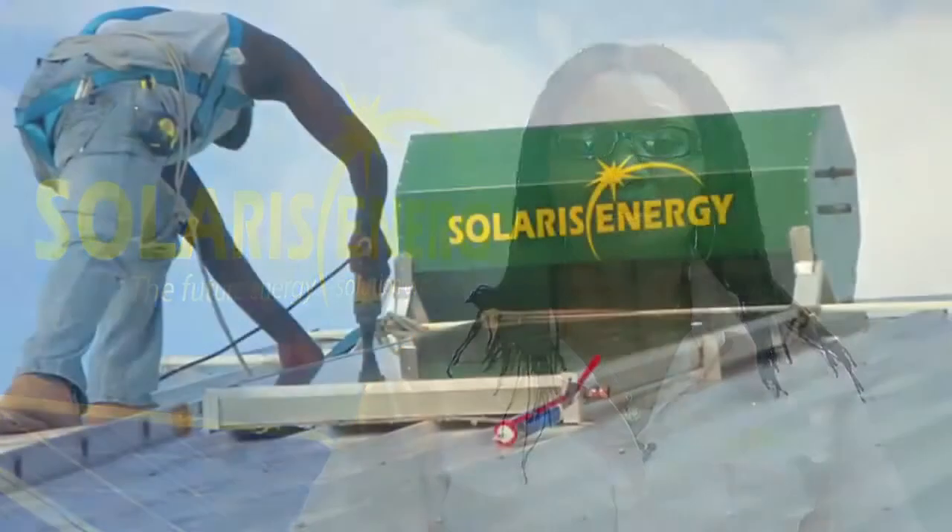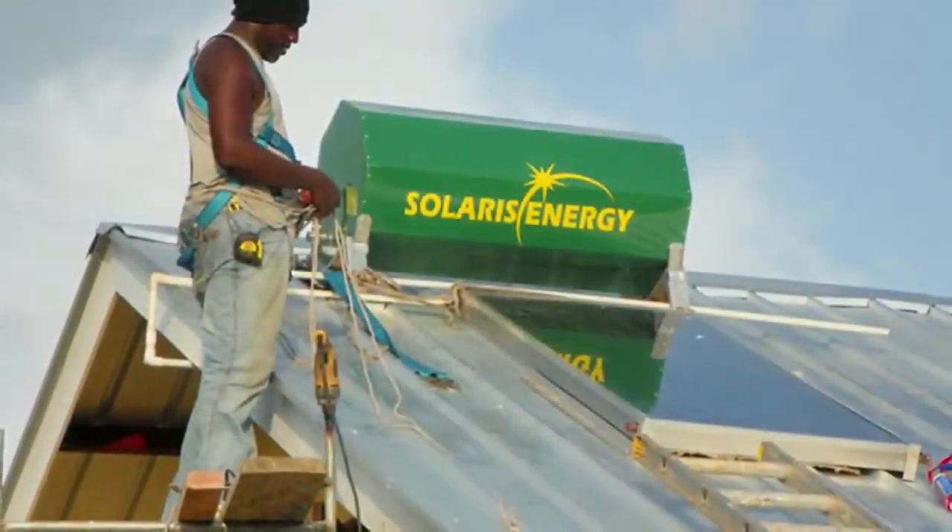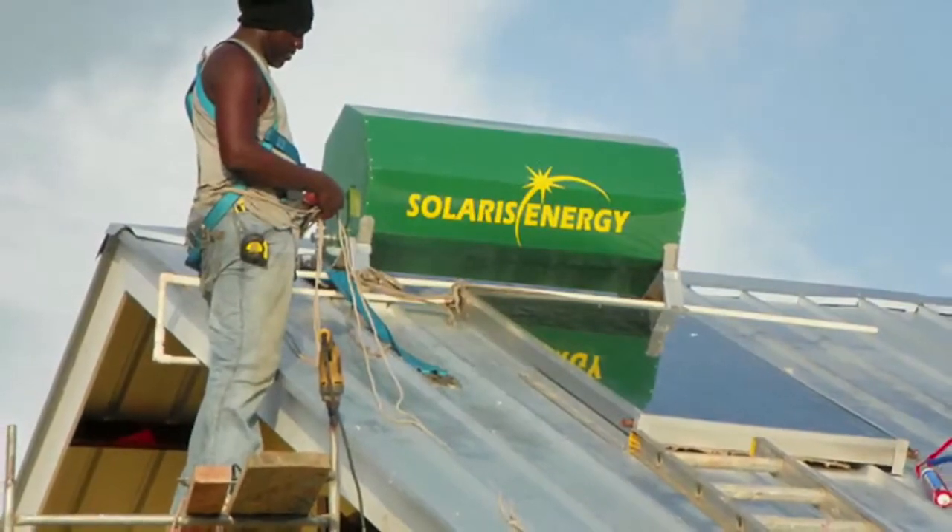This blue titanium absorbs up to about 95% of heat from the atmosphere. It has a very low emissivity rate, which means that it heats water faster and also retains the heat for a longer period of time.